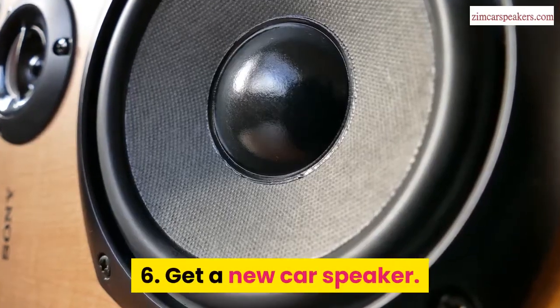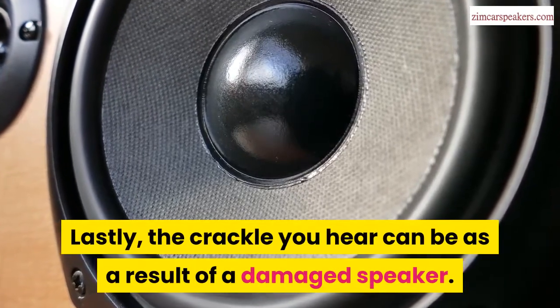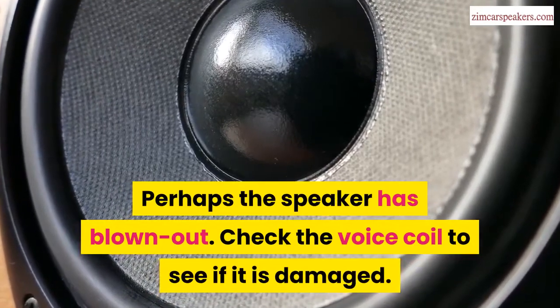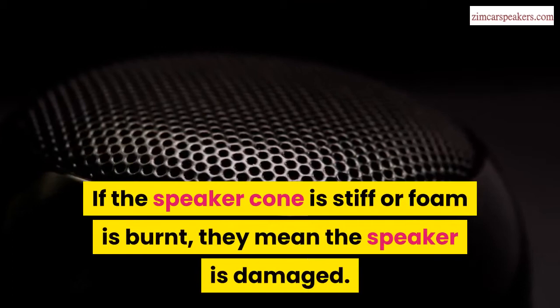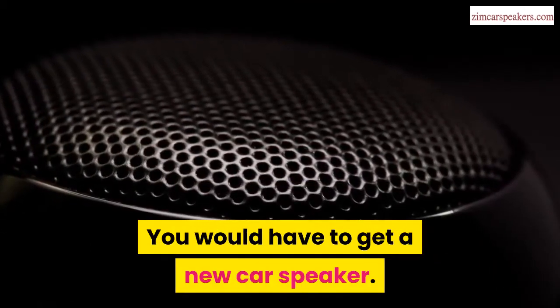Sixth, get a new car speaker. Lastly, the crackle you hear can be the result of a damaged speaker — perhaps the speaker has blown out. Check the voice coil to see if it is damaged. If the speaker cone is stiff or the foam is burnt, this means the speaker is damaged and you would have to get a new car speaker.